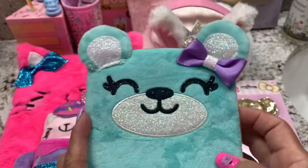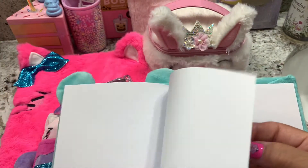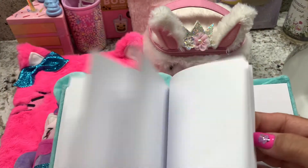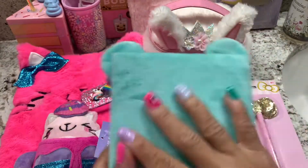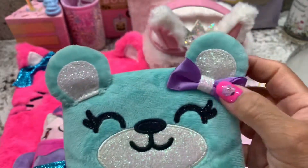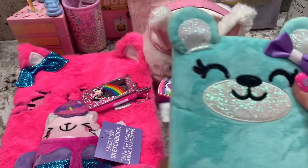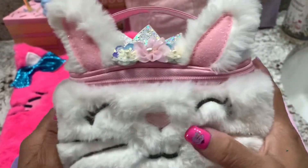This is so cute — look at that, the eyelashes. There's only a small one but I like it. You can put this in your purse or put this in your car. So cute, so soft, very soft! Look at the purple blue — nice.